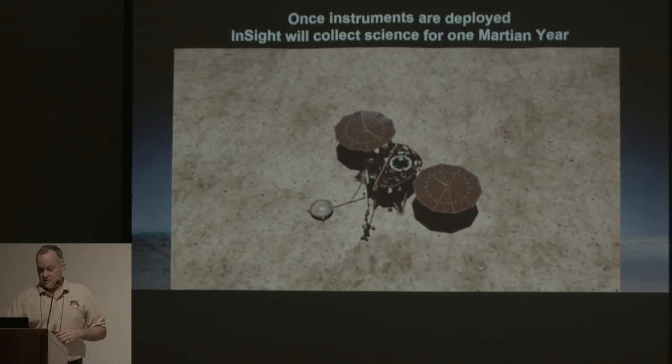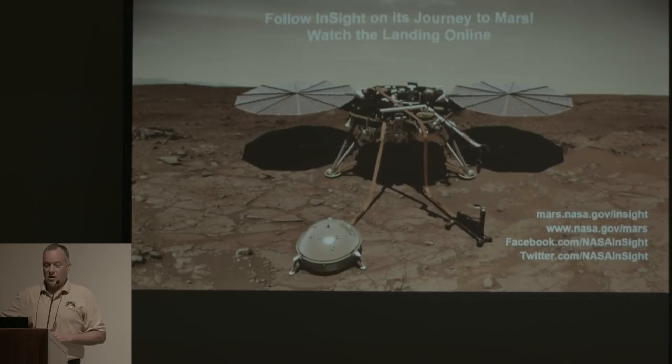That's just about the end. You can follow along with us — we're posting a lot on the website, and if you're on Facebook or Twitter, you can see what we're doing there as well. Thank you very much.